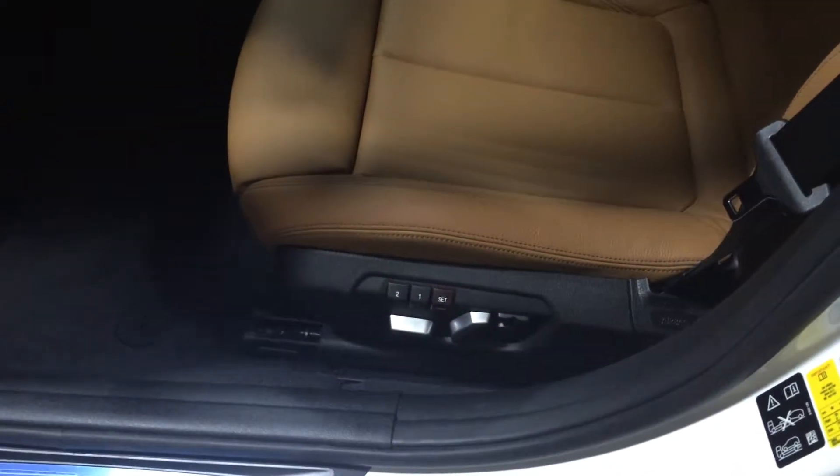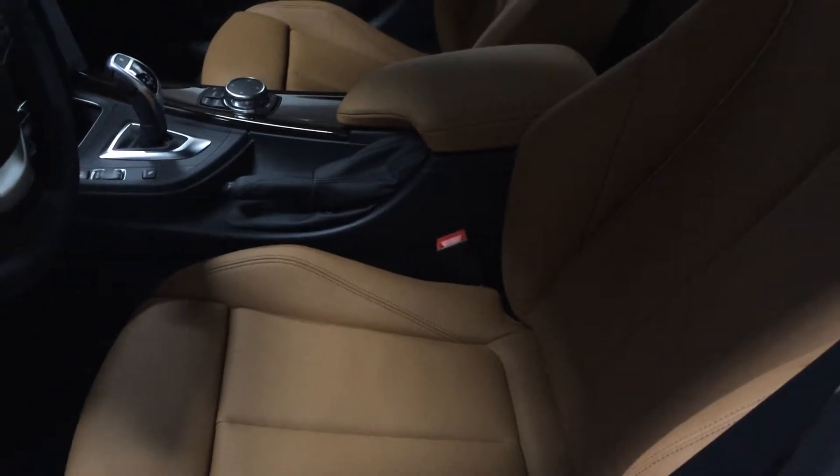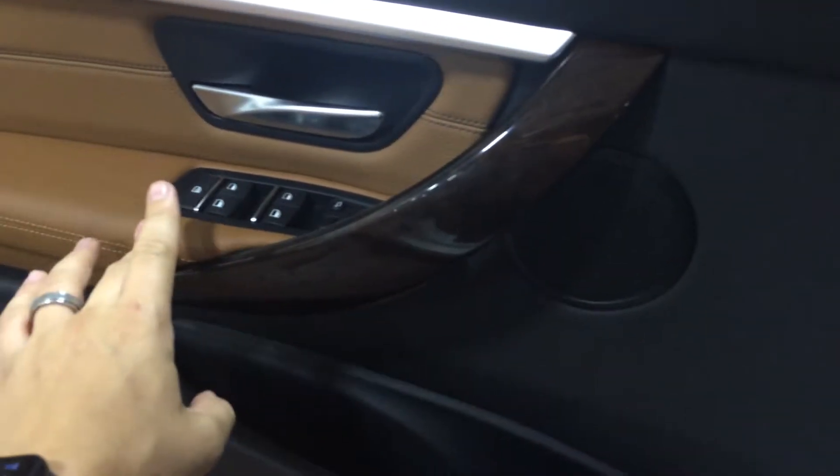This car has keyless access, so although it's locked right now — boom! We have a 12-way adjustable power driver seat with lumbar support, and the beautiful saddle brown Dakota leather interior. Automatic windows. Notice the dark brown wood trim paired with the saddle brown — this car is beautiful.